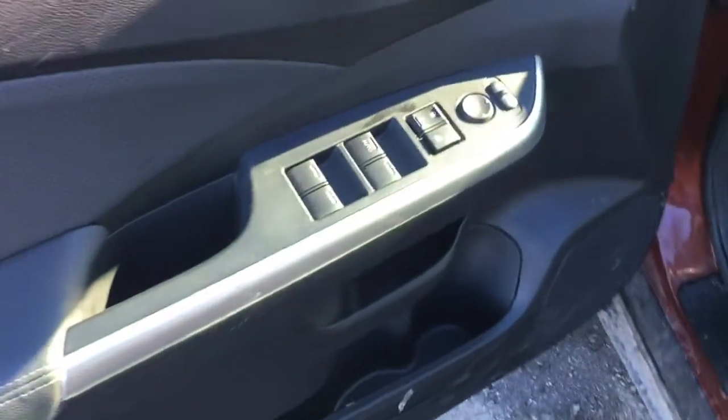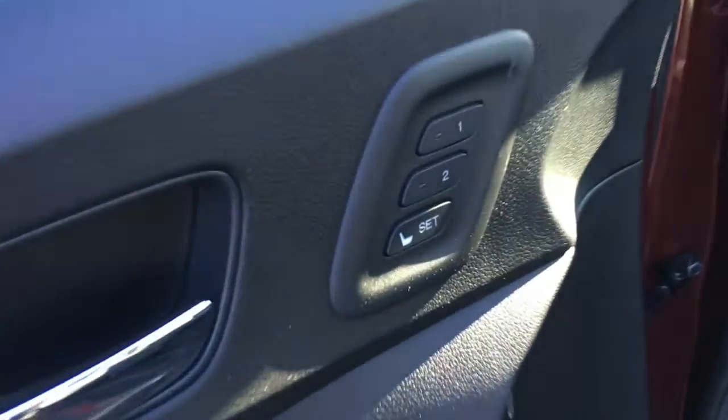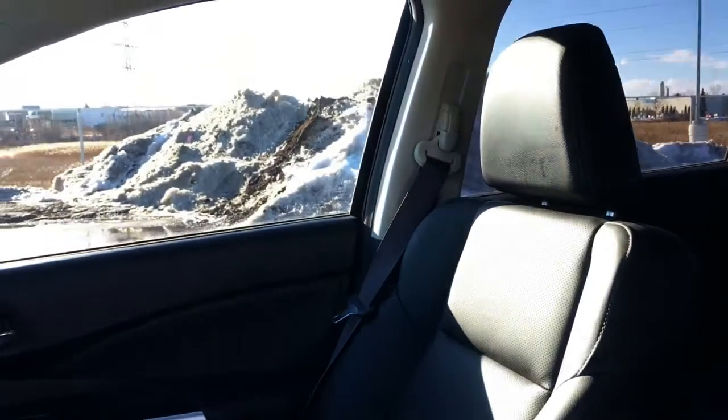Opening up the driver door of our CR-V here, you'll see we've got our power mirrors, windows, and locks buttons, along with two-position memory buttons for your 10-way power adjustable driver seat. We have a black leather interior, a four-way manual adjustable passenger seat, and adjustable height seat belts.